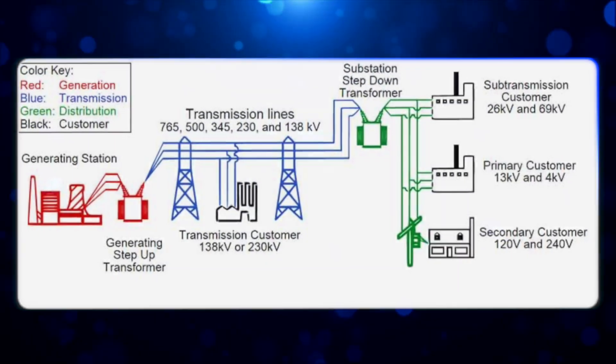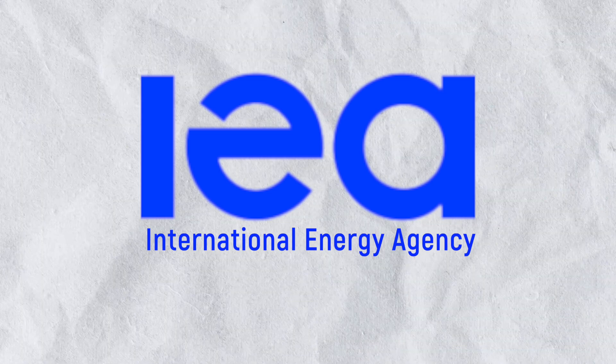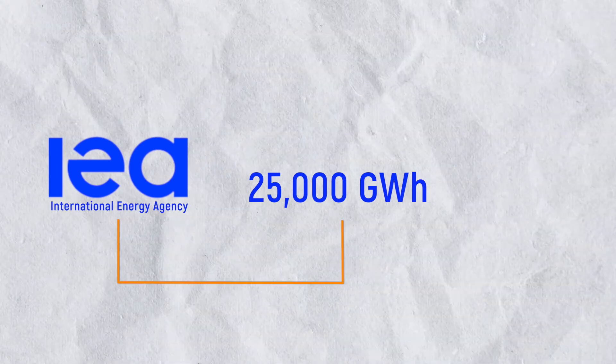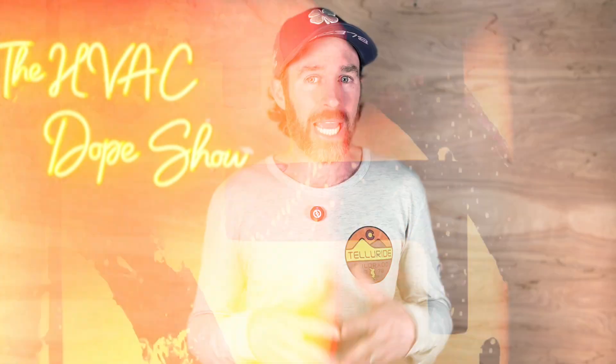Our electrical grid is built on a simple principle: power needs to be available exactly when we need it — no waiting, no delays, flip the switch and it's there. But here's where renewables hit a roadblock. According to the International Energy Agency, we're going to need more than 25,000 gigawatt hours of energy storage capacity by 2040, which is almost three times what we have available today.